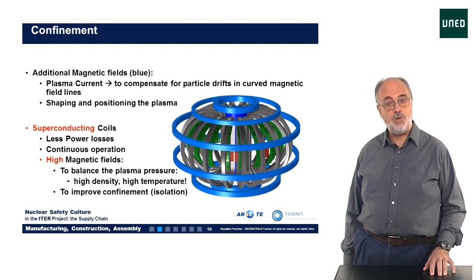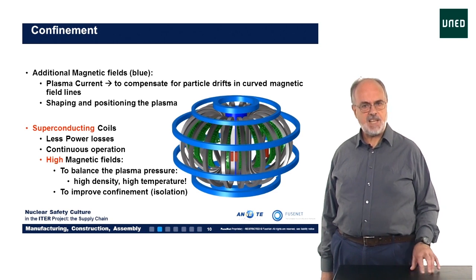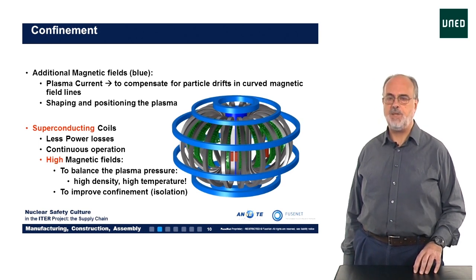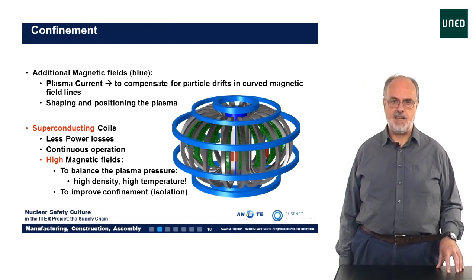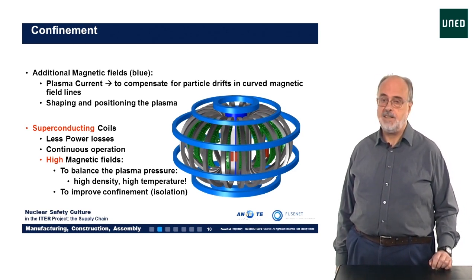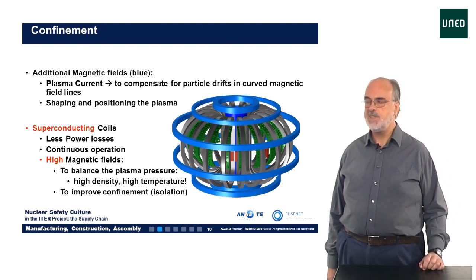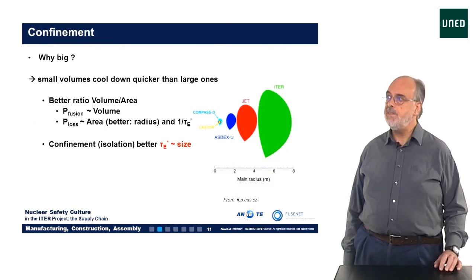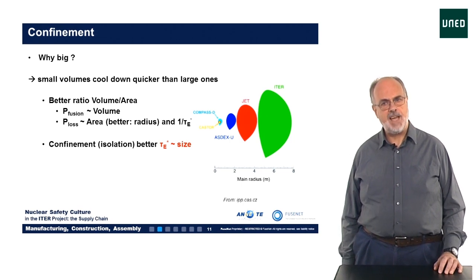The strength of the magnetic field is important for two reasons. Firstly, since the magnetic pressure balances the plasma pressure, the higher the magnetic field, the higher the pressure of the plasma can be. The plasma pressure is related to the temperature and density, and so the total number of particles in the reactor. Secondly, as we saw earlier, the larger the magnetic field, the better is the confinement, represented by the energy confinement time tau E. With this information we can begin to understand why ITER and future fusion reactors are so big.